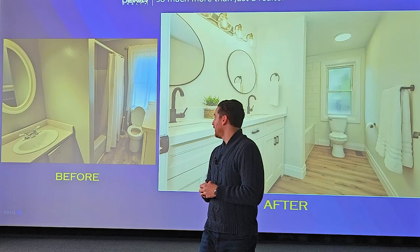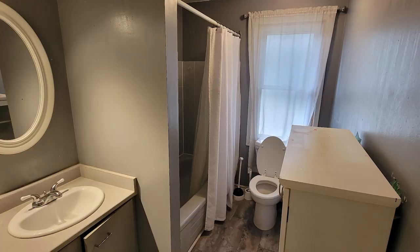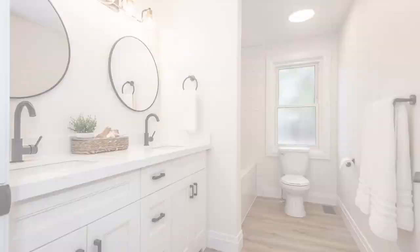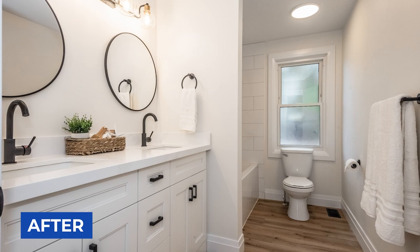The bathroom is a huge update and one that any buyer is looking for when purchasing a home. If you have a nice bathroom you have a much better shot of achieving a higher sale price. We removed the old tub, retiled the surround, put in a new double vanity, made it much brighter, more stylish and more appealing to the buyer.